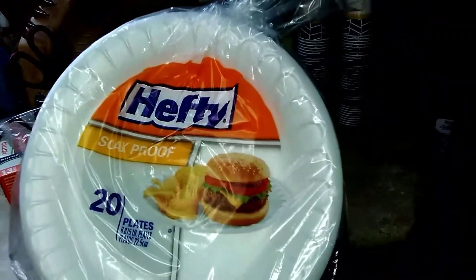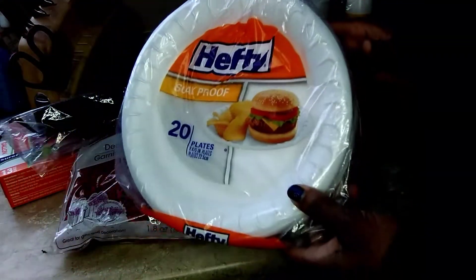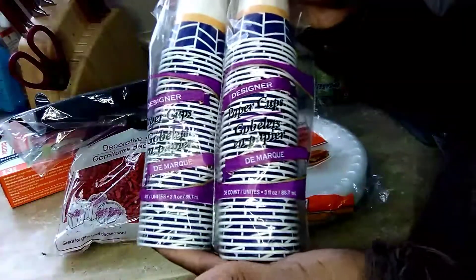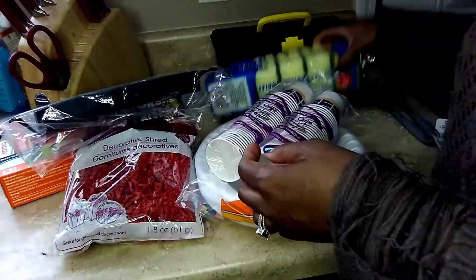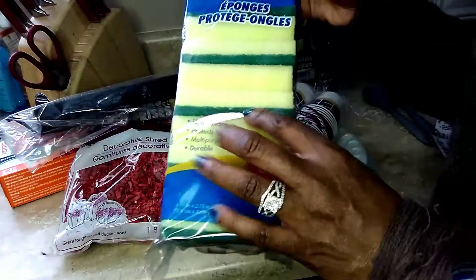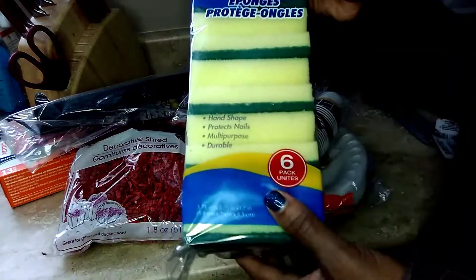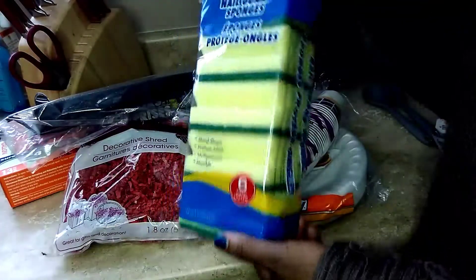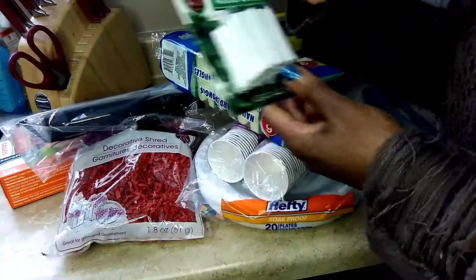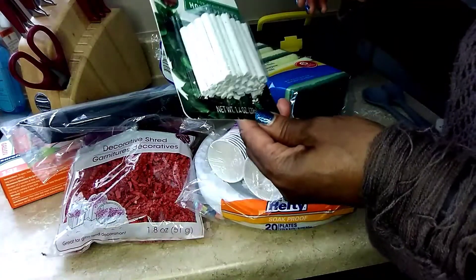I picked up one pack of Hefty paper plates — you get 20. I picked up some cups for when we use our mouthwash, and a six-pack of sponges — soft on one side and a scrub pad on the other. I also picked up some fertilizers because I love greenhouse plants, and I'm going to try this brand.